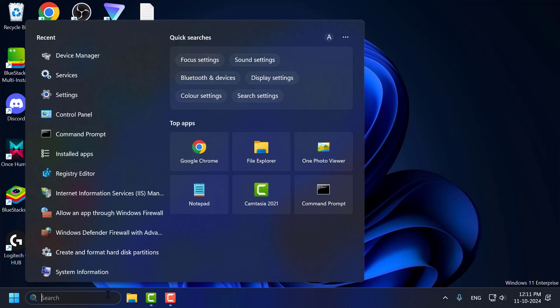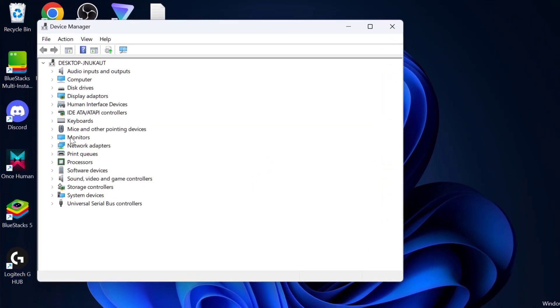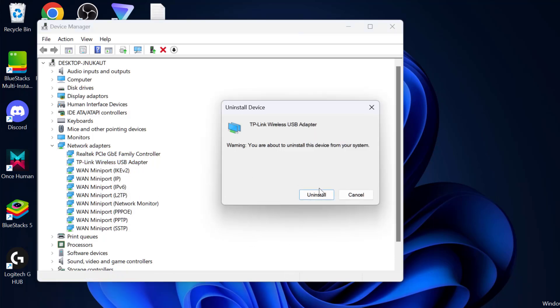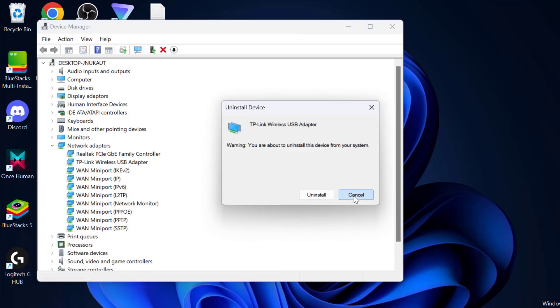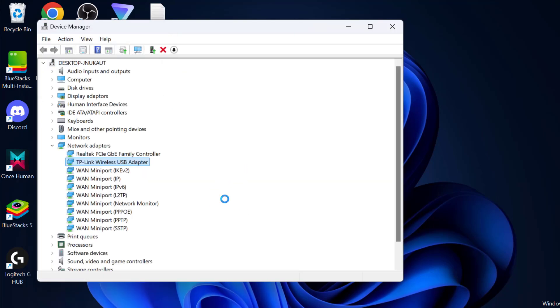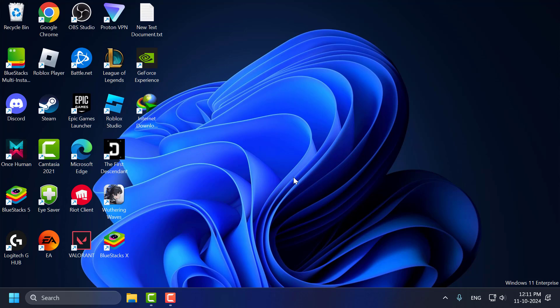Method 2: Go to the search menu and type Device Manager, then click to open it. Expand the Network Adapter section, right-click on your wireless adapter, and select Uninstall Device. After uninstalling the device, select the Action tab and select Scan for Hardware Changes. After doing that, close and go ahead and restart your PC. After restarting, check if the problem is solved.